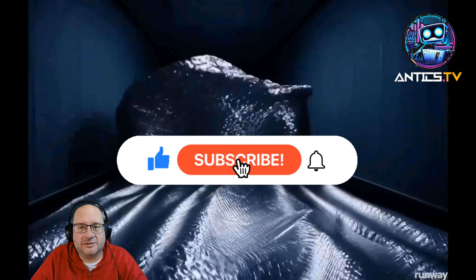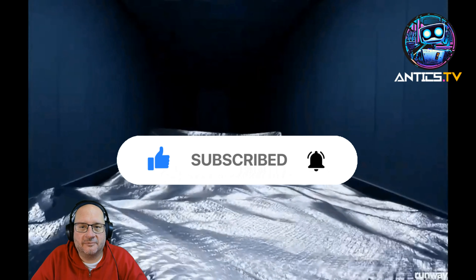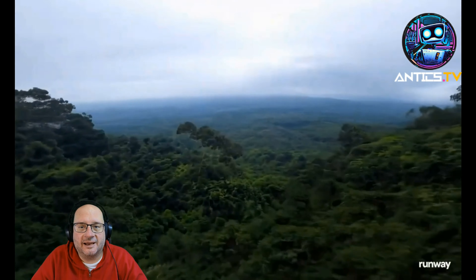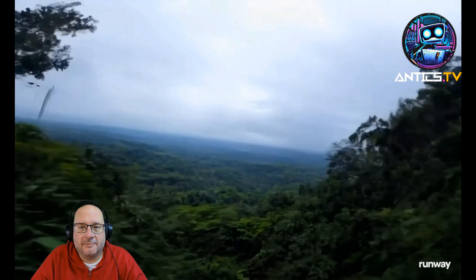Anyway, if you like what we're doing here, like and subscribe. Looking forward to hearing from you in the comments — what are your thoughts on generative AI and the video generation that's been coming out recently? Thanks a lot folks, we'll see you back in the lab soon.